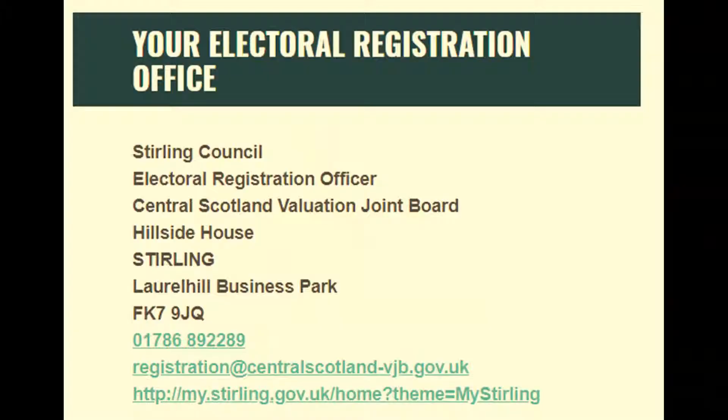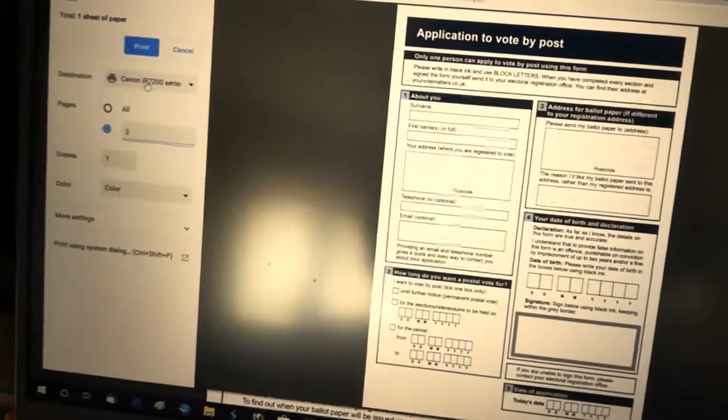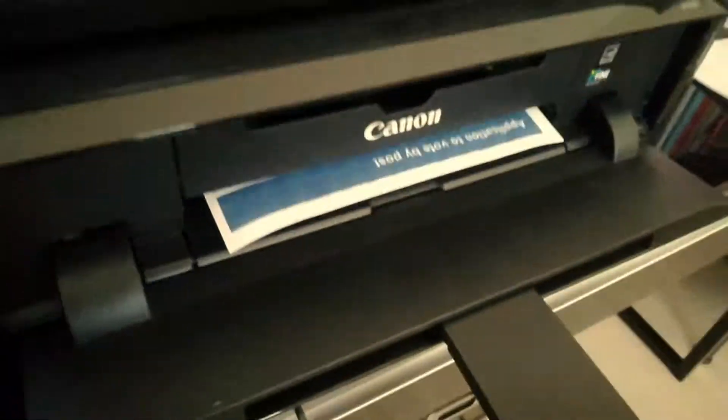Another thing you can do on yourvotematters.co.uk is put in your postcode and it'll tell you where to send it. So I'm just going to fill it out and post it to them — I just need the second page because the first one is just the instructions. I've printed out the form and I'm just going to fill it in now.